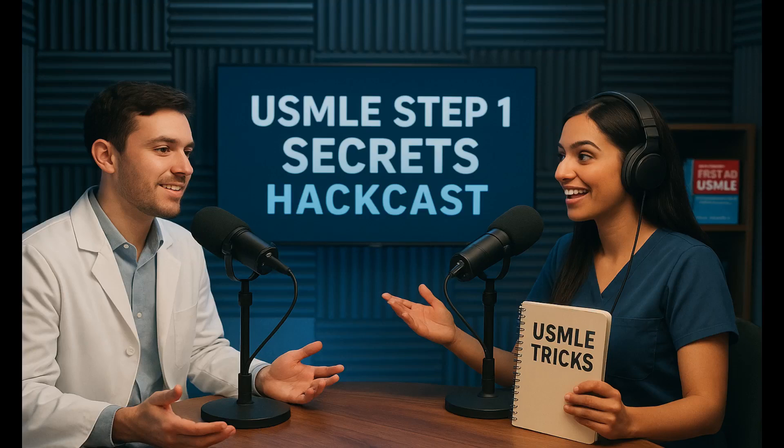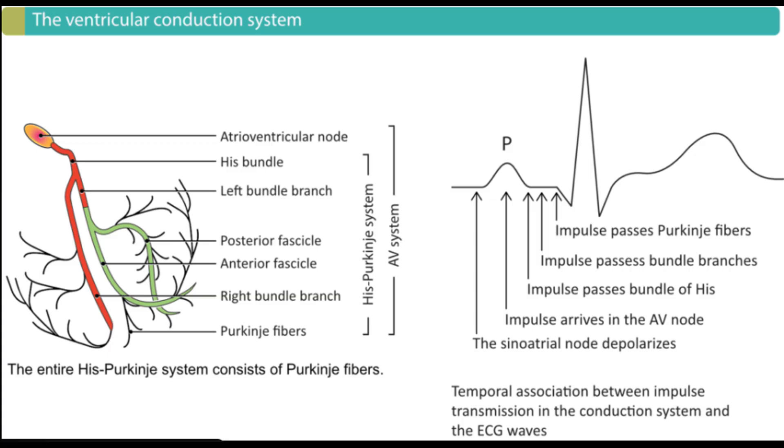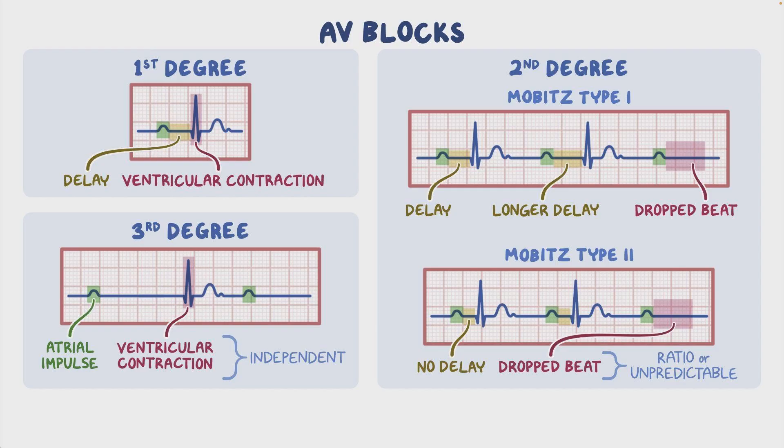Welcome back to the Deep Dive. Today we are taking a really rapid, high-stakes look at the heart's electrical system — the plumbing, the wiring, and specifically how tiny delays in that wiring, really small timing issues, can be the difference between a normal finding in an athlete and a genuine medical emergency needing urgent intervention.